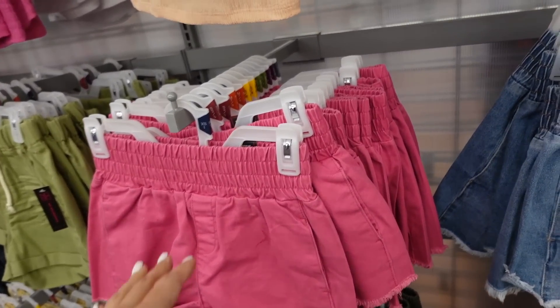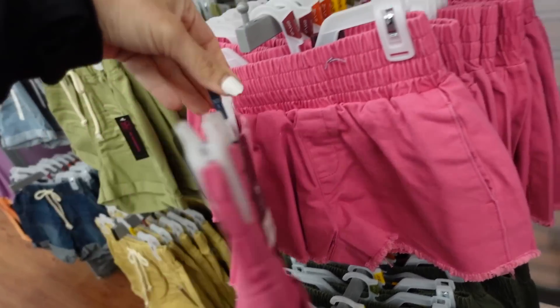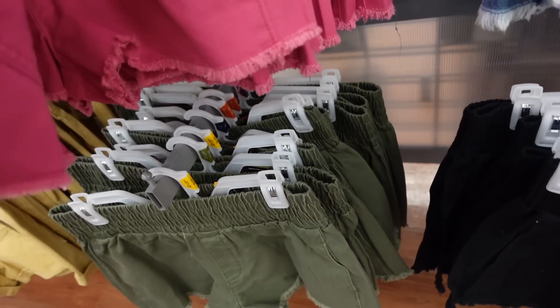New colors in these pull-on smock shorts from No Boundaries. These have an oversized waistband, side pockets, raw hem, and pockets in the back. In pink, true denim, black, and green. They're also $12.98.